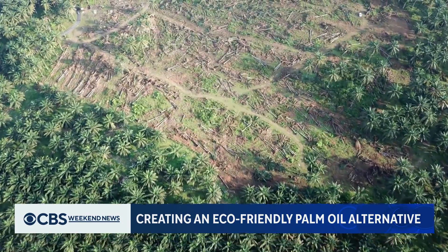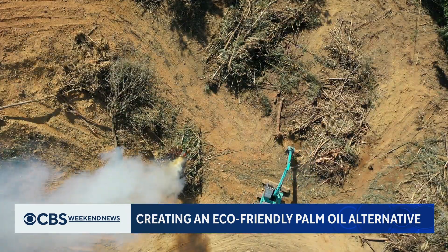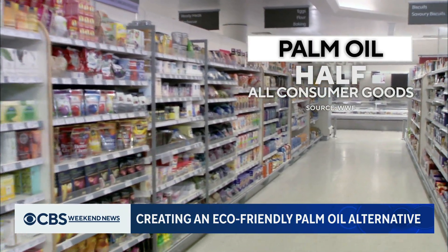The World Wildlife Foundation says large-scale palm oil harvesting destroys rainforests and pollutes communities. Still, it's found in half of all products on supermarket shelves.